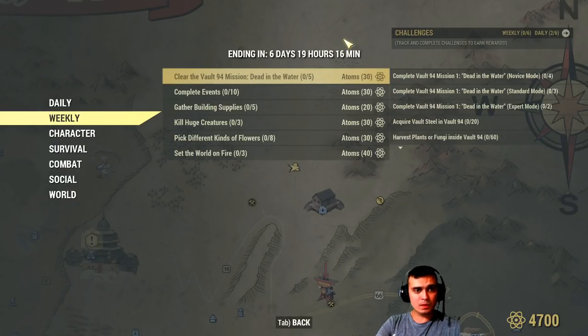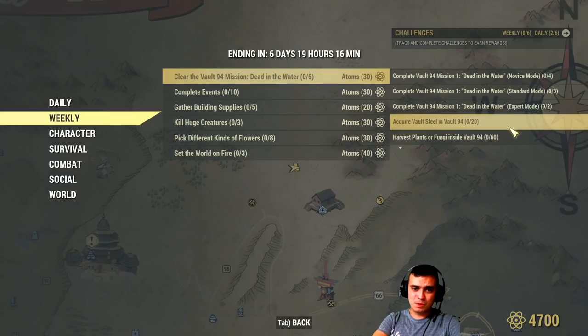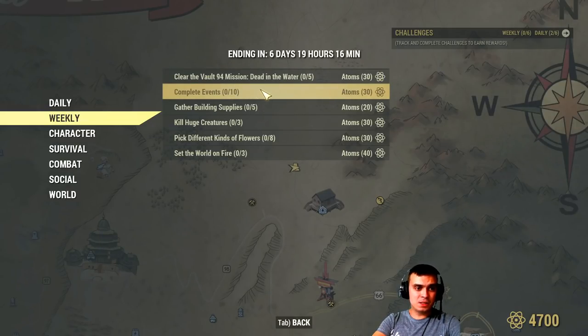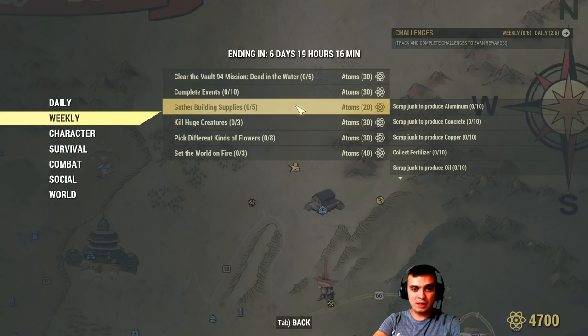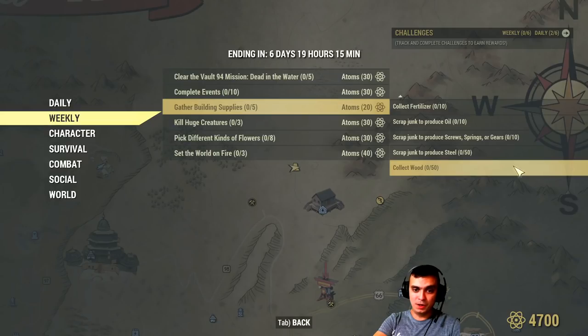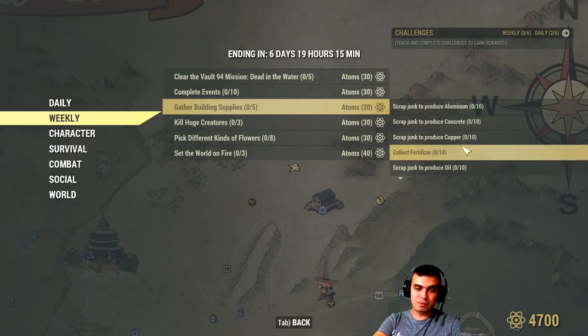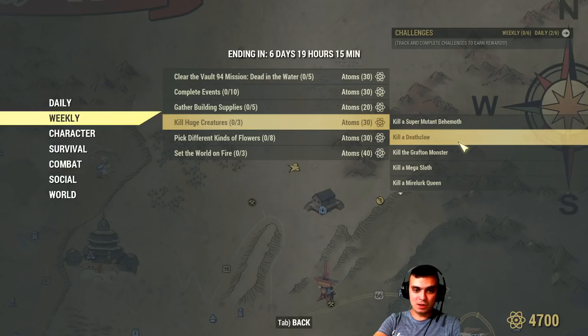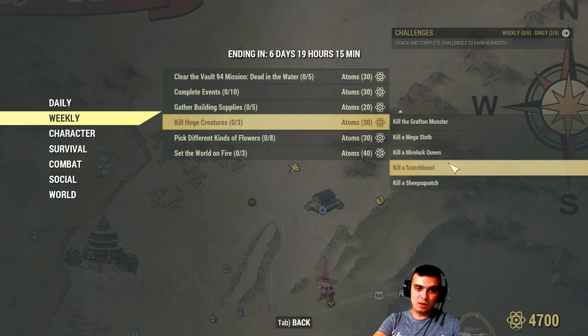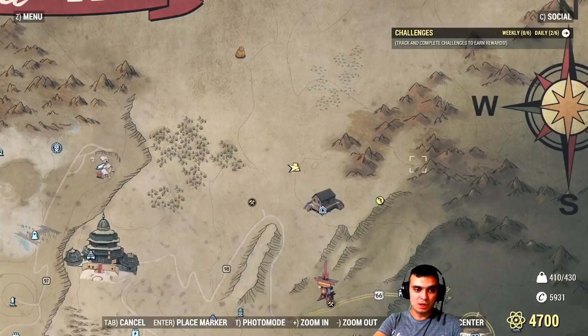Daily challenges done — let's check out the weekly. Nuclear Winter: win a couple of matches in standard and expert mode, and acquire steel. Complete 10 events — you don't even have to be in a group, so that's very doable and easy. Gather building supplies — very easy, just run around and pick up everything. Or scrap junk to produce 50 steel — very doable. Kill huge monsters: Deathclaw, Grafton Monster, and Scorchbeast. No problem. I'm going to do the Deathclaw, Grafton Monster, and Scorchbeast.